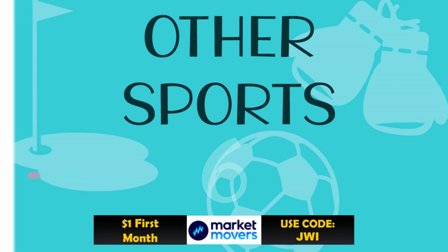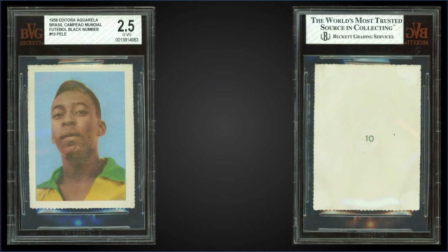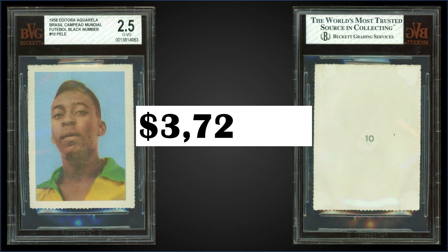In the number six spot, from 1958 Editora Aquarela Brazil, we have a Pelé black number card graded BVG 2.5. This was a fixed price sale for $3,727.10. It's a pop one in a BVG 2.5 slab, and there are three graded higher, with the highest being one BVG 5.